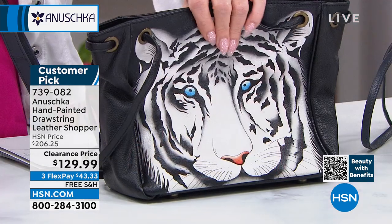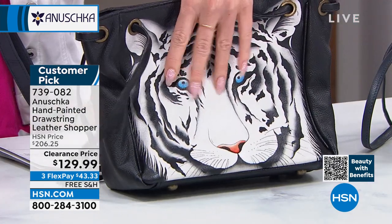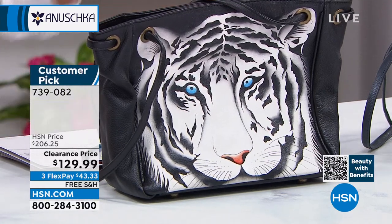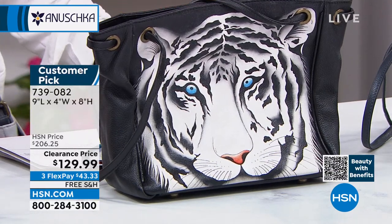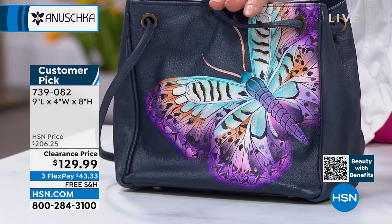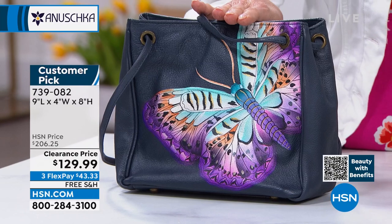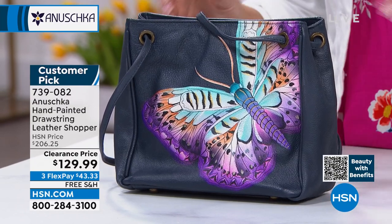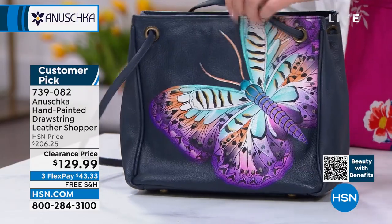I love my tigers, especially when they have those bright gorgeous blue eyes. That Snow Tiger — I have maybe 90, if that. And then lastly, Navy Wings — I have fewer than 40. $129.99 — the best value we've ever offered. Free shipping and FlexPay. You look at this and say, wow, that's a great size. Wait till you see the functionality in this beautiful shopper bag.